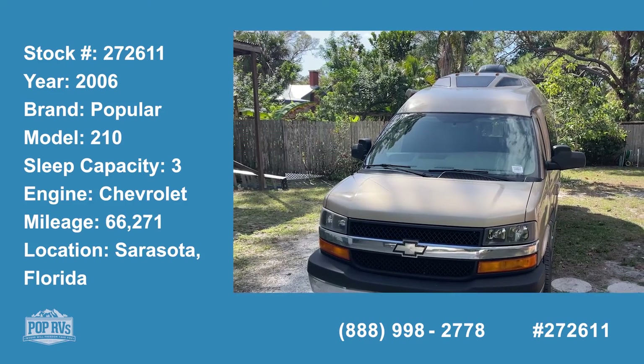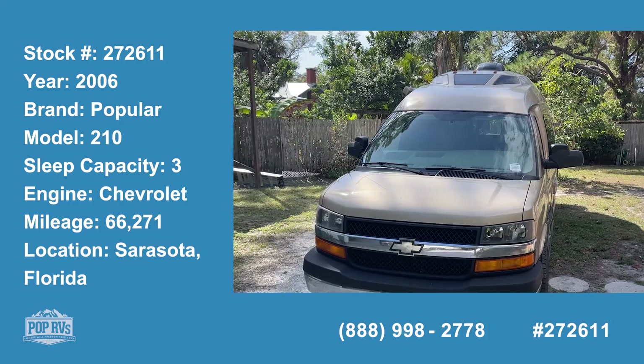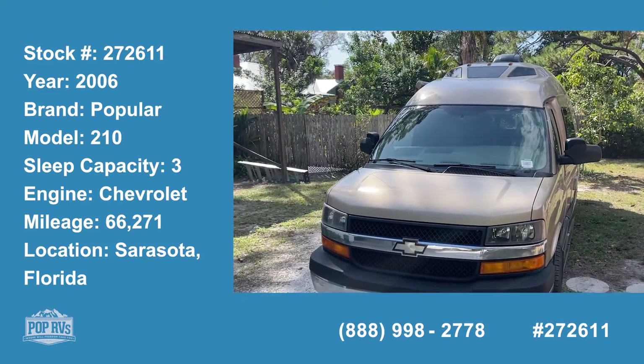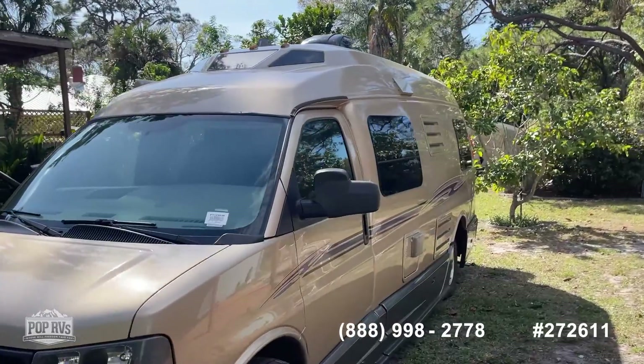Today we're in Sarasota, Florida, looking at a 2006 Popular by Roadtrek. It's got about 66,000 miles on the Chevy engine. It's in really nice condition as you'll see.